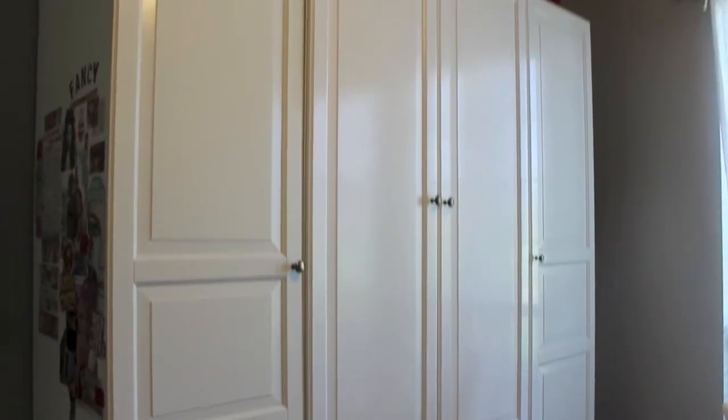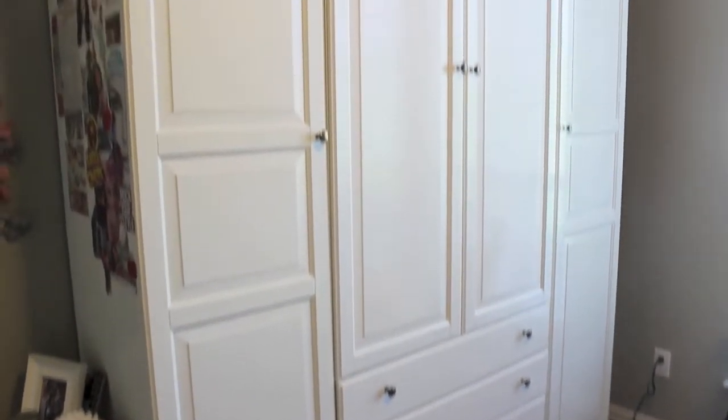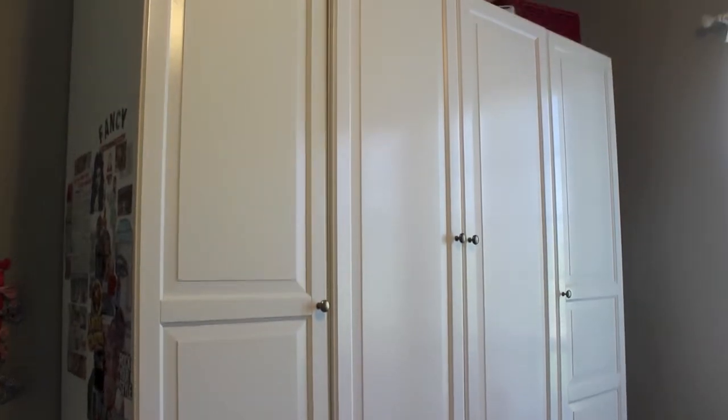The wardrobe that I have is a PAX wardrobe from Ikea, and the middle is separate from the side, so you can buy it separately and customize it however you want.